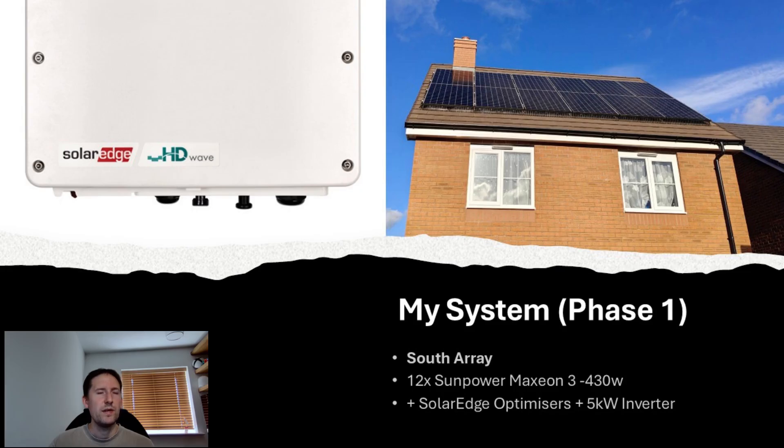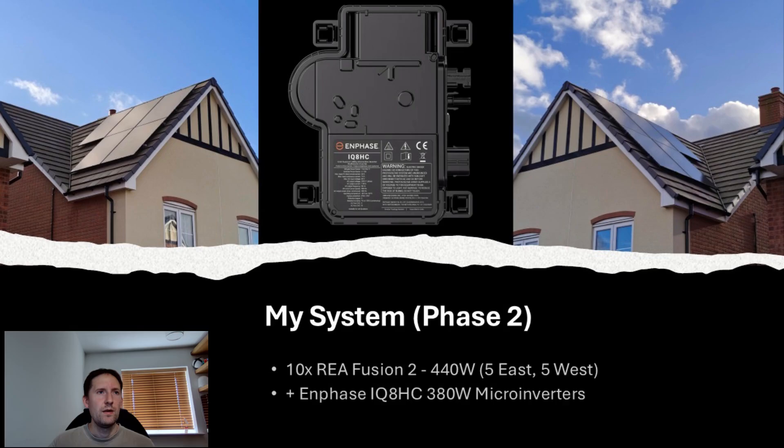I have panels across all orientations, including both the house and the garage. Starting with a south-facing 12-panel array consisting of 430W SunPower Maxion 3 panels, paired with a 5kW SolarEdge inverter. On the east and west aspects, I have 10 REA Fusion 2 440W panels with Enphase IQ8HC microinverters — 5 on the east and 5 on the west.